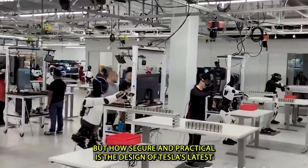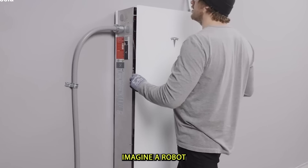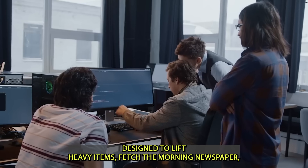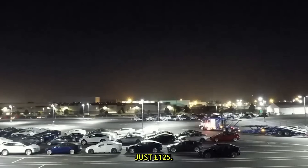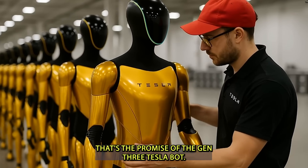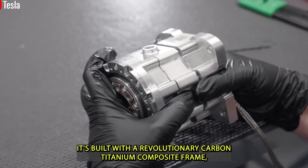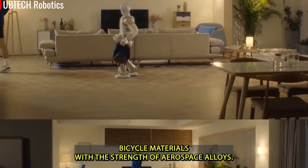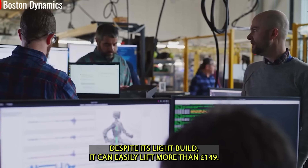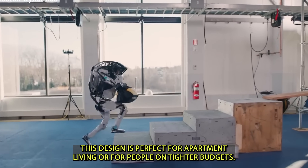But how secure and practical is the design of Tesla's latest Optimus Gen 3? Imagine a robot designed to lift heavy items, fetch the morning newspaper, or gently help you up from a recliner — all while weighing just 125 pounds. Built with a revolutionary carbon-titanium composite frame combining lightweight bicycle materials with the strength of aerospace alloys, it can easily lift more than 149 pounds. This design is perfect for apartment living or for people on tighter budgets.